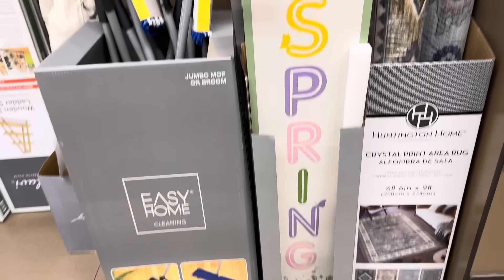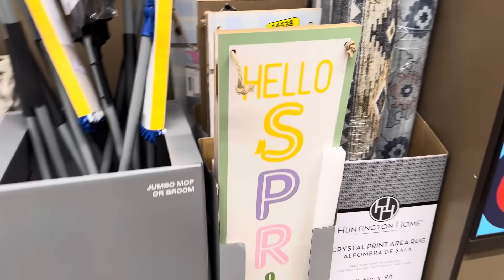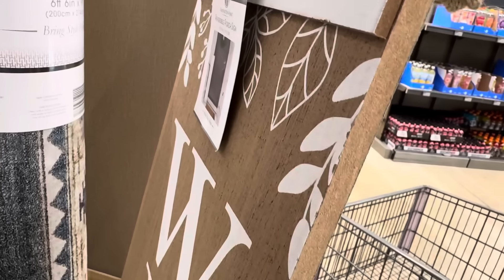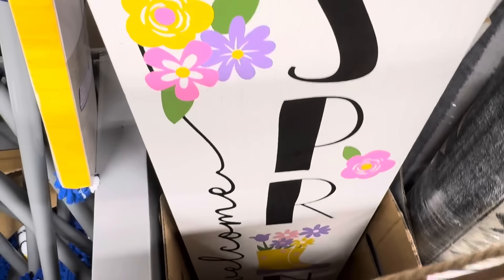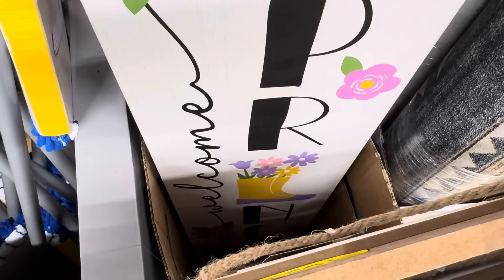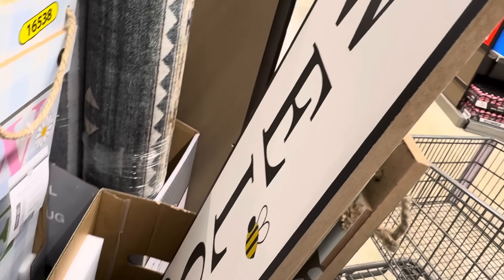Hello spring! $9.99 for the hello spring sign. What's it say on the other side? These are always a little bit dangerous, but it says 'welcome' on the other side, so you can switch it. This one says 'welcome spring' with the boots — that's flowers actually — and welcome on the back with the beehive.